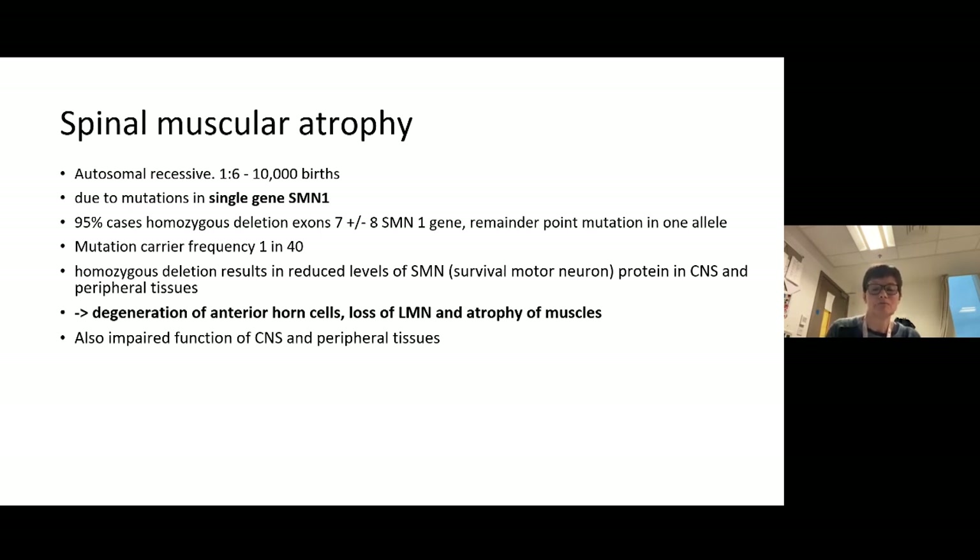SMA is actually relatively common as recessive diseases go — about one in six to ten thousand births. It's due to mutations in a single gene, SMN1, and over 95% of cases involve homozygous deletion of exon 7, sometimes exon 8 as well, but always exon 7 in the SMN1 gene.